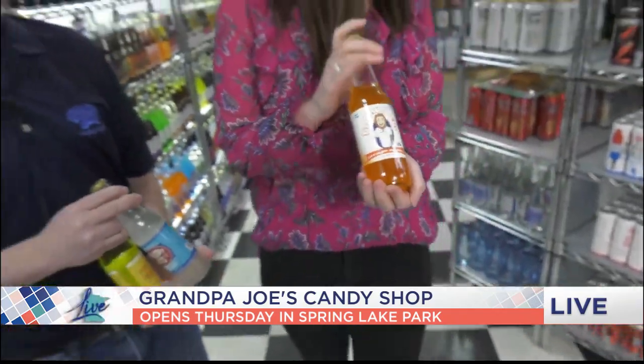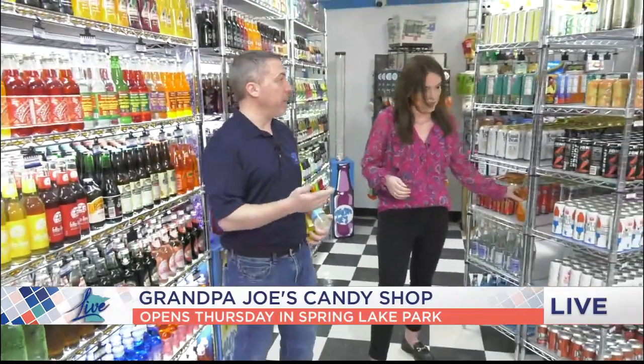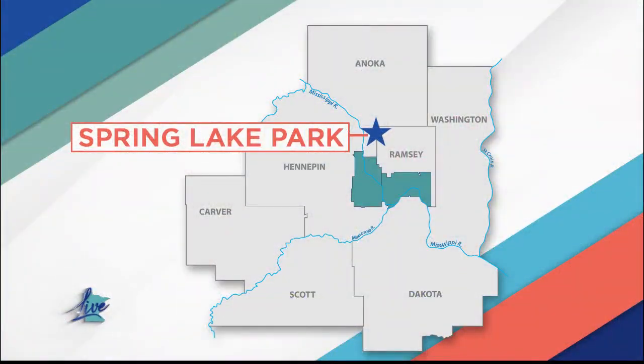Find it at Grandpa Joe's Candy Shop. They have some Minnesota brands here too — 1919 Root Beer is available in a pony keg and on tap in a frosted mug. Tell me a little bit about what you're working on here, because you're going to be serving 16 different kinds of ice cream and root beer on tap. This is going to be an experience for families to come try.